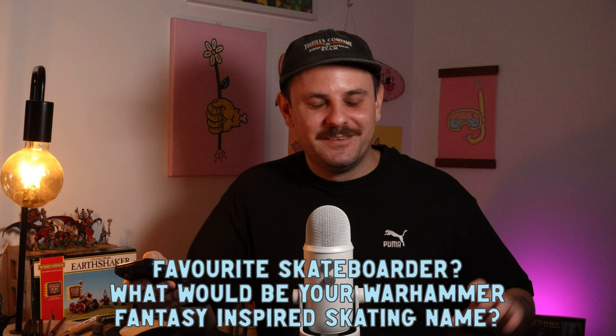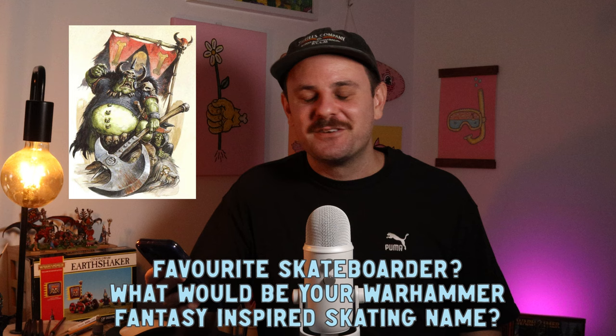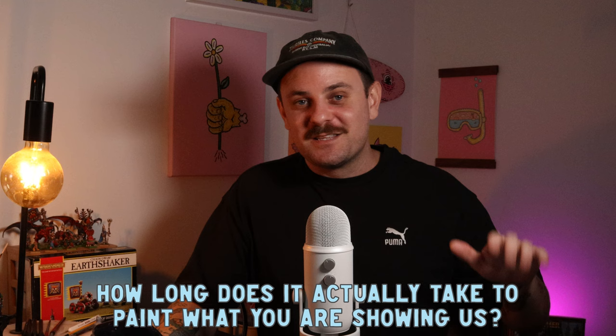For some reason everyone kept asking me skateboarding questions — I did like skateboarding a lot when I was younger. Who's your favorite skateboarder? I'm old school so I like Rodney Mullen — all his weird little tricks on the ground. And a similar question: what would be your Warhammer Fantasy-inspired skating name? Grom the Paunch. Definitely Grom the Paunch.